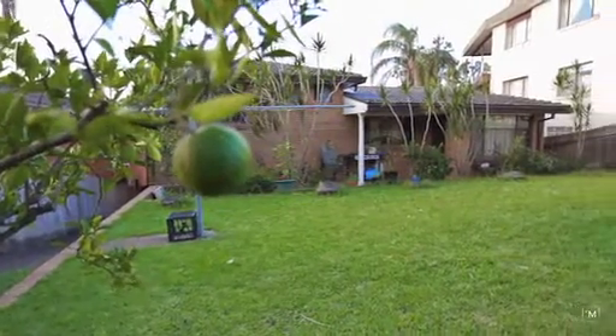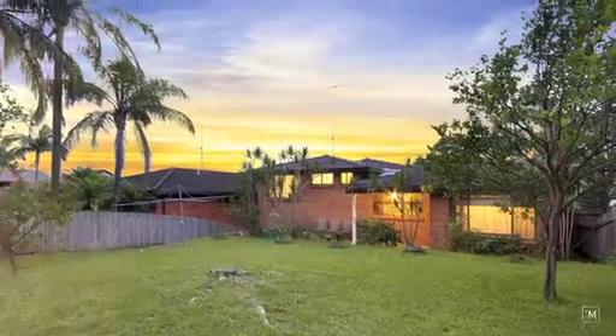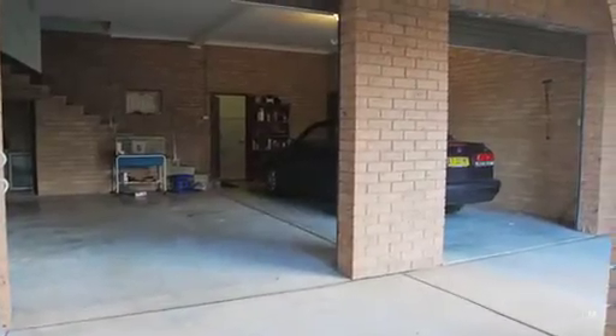Positioned on the high side of the street, the low maintenance backyard provides a secure environment for the kids to play. And if the in-laws are going to stay, we've got the potential fourth bedroom downstairs, serviced by the third bathroom with loads of storage area to the rear of the double lock-up garage.